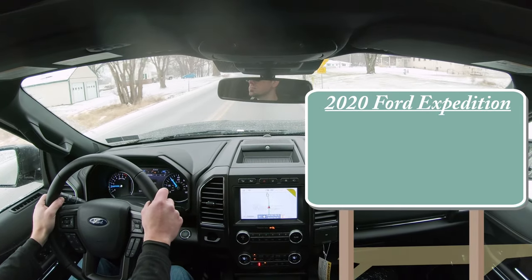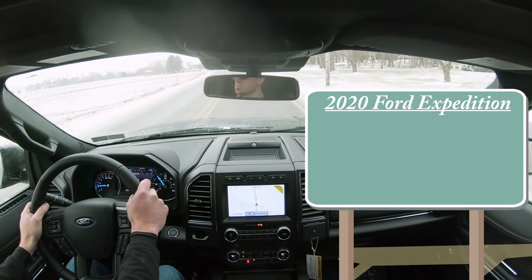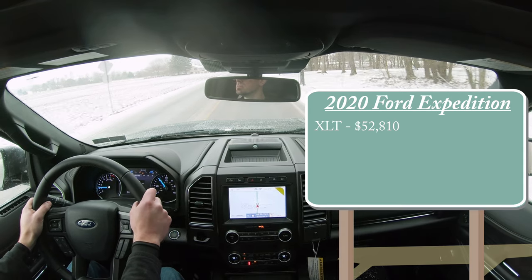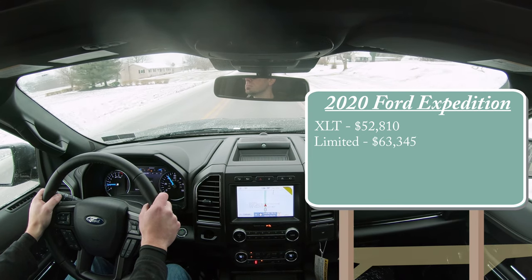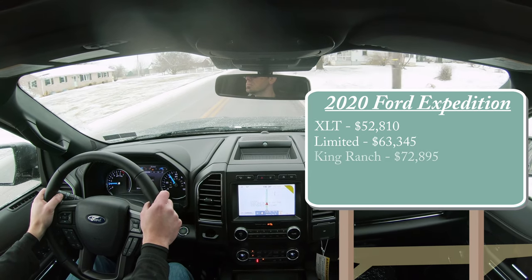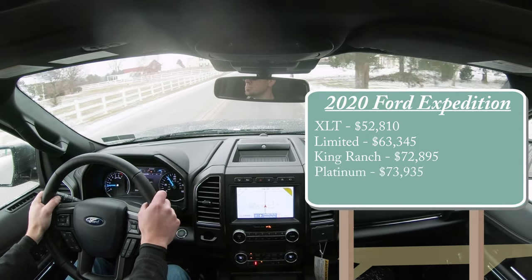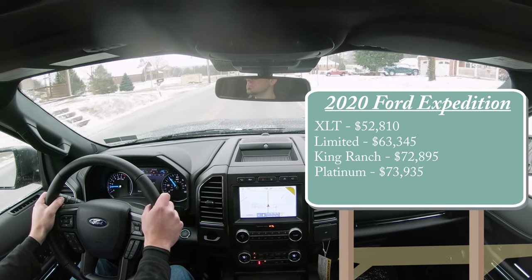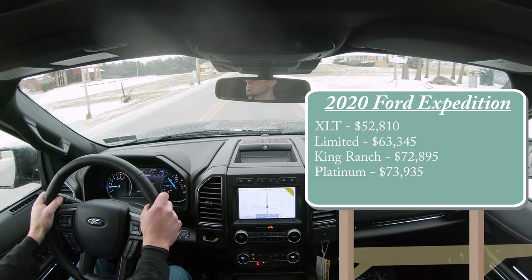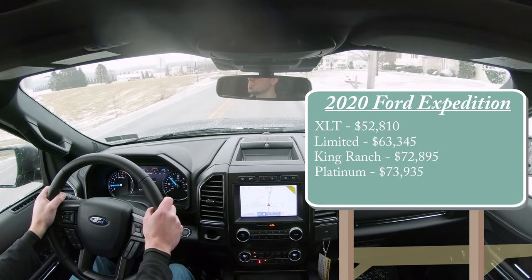Let's start with pricing. There are several different trim levels for the 2020 Expedition: the XLT starting at $52,810; the Limited, which is the one we're in today, starting at $63,345; King Ranch at $72,895; and Platinum starting at $73,935. That was all pricing for the standard Expedition.